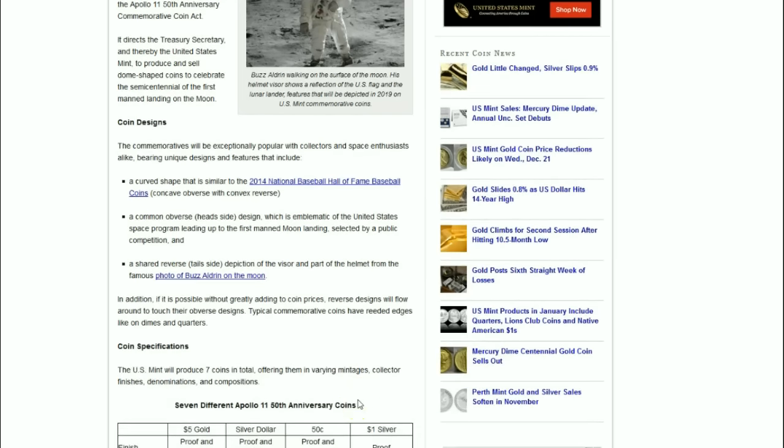Here's the big news regarding this coin program: it is possible — though not guaranteed — that without greatly adding to coin prices, reverse designs will flow around to touch their obverse designs. To me, that means there will be no rim or edge.